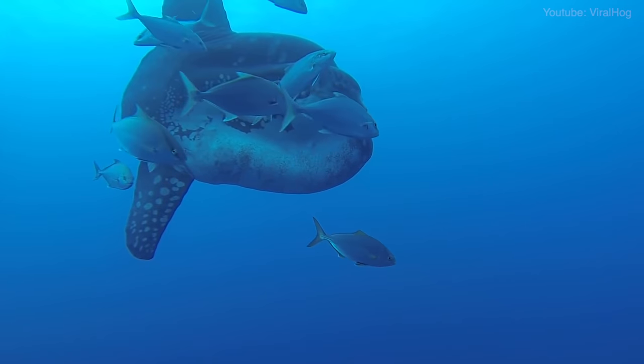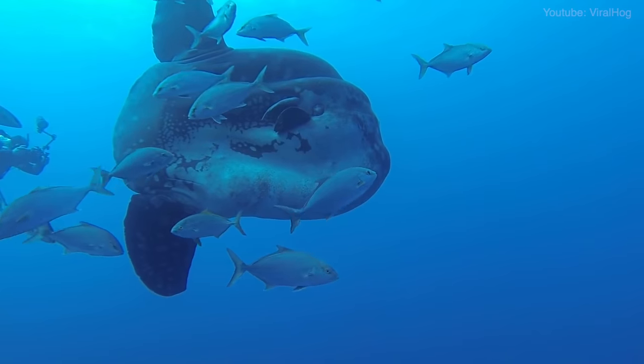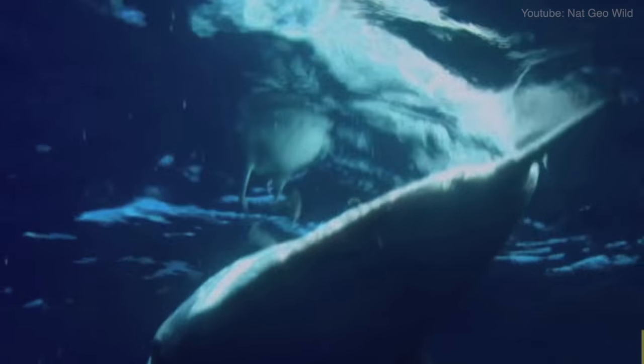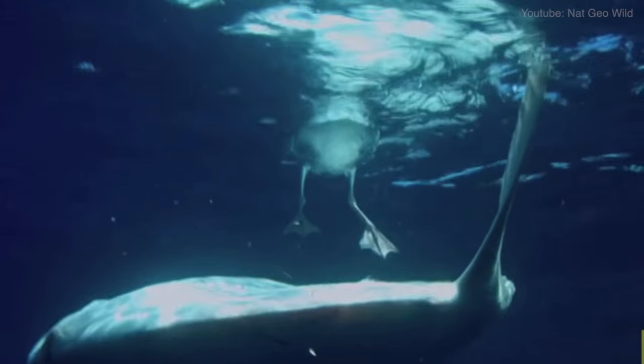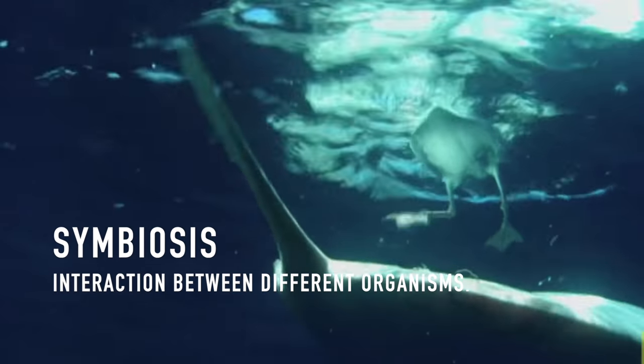This explains some of the peculiarities of its behaviour, as often they are seen breaching the surface up to 10 feet and splashing back down to shake off the parasites. In a similar fashion to many sharks and turtles, the sunfish allows smaller fish and even seagulls to pick at the parasites on its skin — a symbiotic relationship in which both organisms benefit.